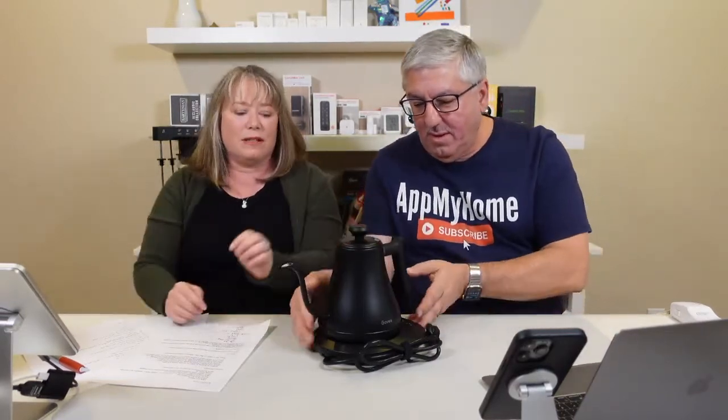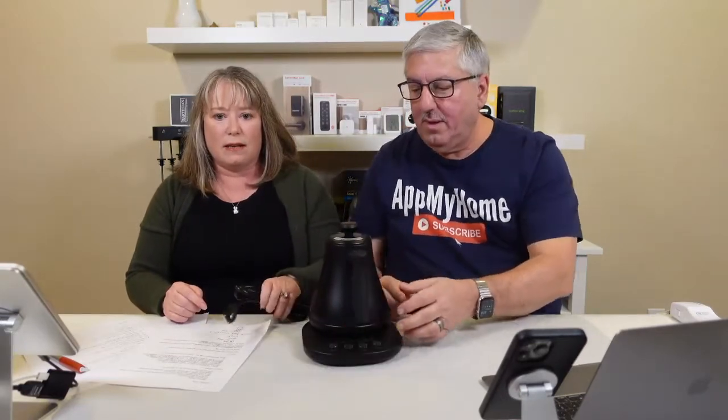Thanks for joining our live stream — we're Mark and Valerie and we talk about tech here on Amazon Live. Today we're going through some of our favorite tech gifts for the holidays. Now we're moving on to the Govee Smart Electric Gooseneck Kettle. If you're not familiar with pour-over coffee, this might look a little weird — it's got a gooseneck spout, which is perfect for controlling the pour when making pour-over coffee.